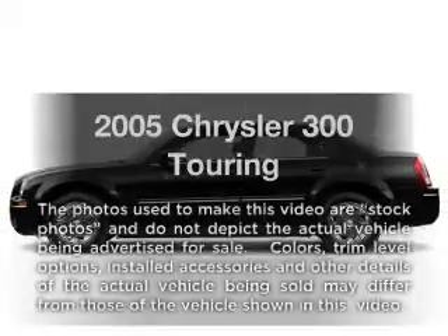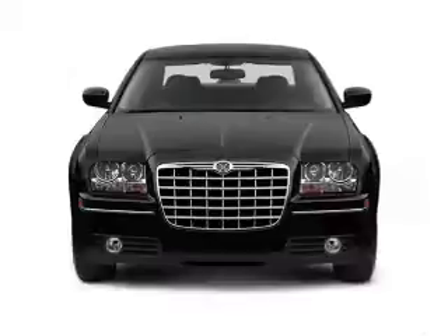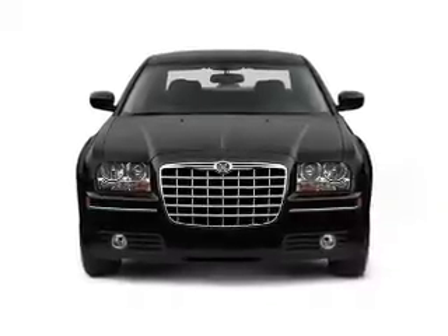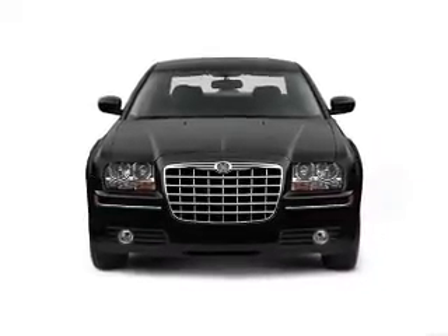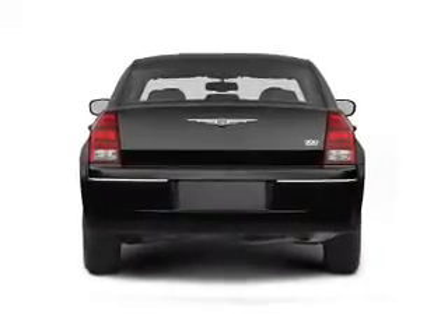Check out this 2005 Chrysler 300. If you're looking for an automobile with great attributes, look no further. With a reliable six-cylinder engine, the powertrain includes rear-wheel drive that responds smoothly to its automatic transmission.